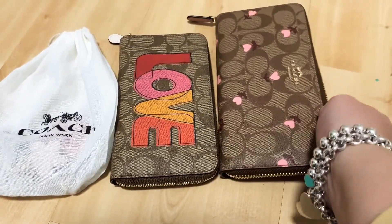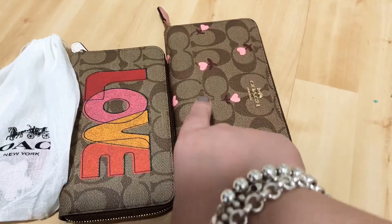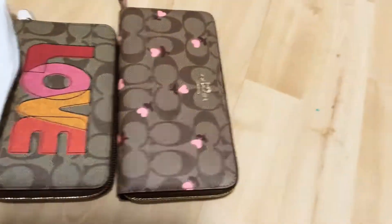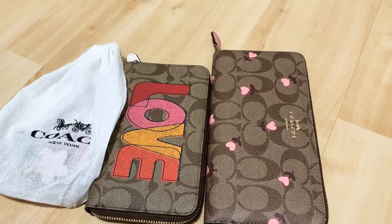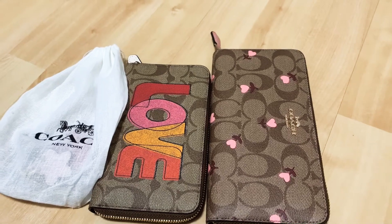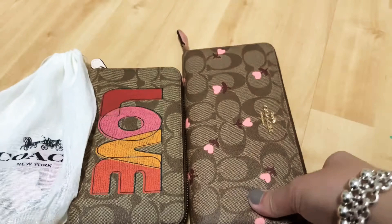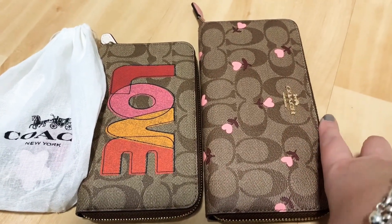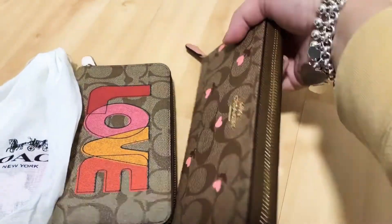I think these are their Valentine's Day collection, I'm not quite sure. The wallets are 65% off, but if you get two, you will get an extra 20% off. So I got both of them and I think they are really cute.